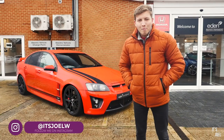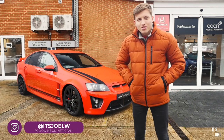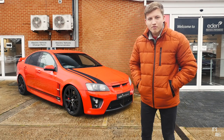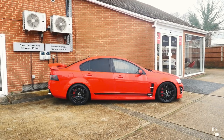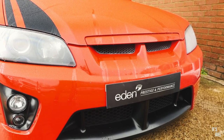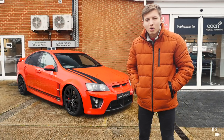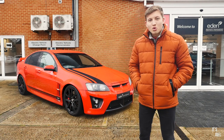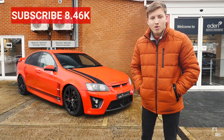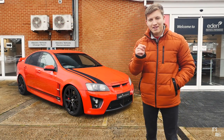Hey guys, it's Joel and welcome back to the channel. Behind me I've got an extremely rare and intriguing car that once again, very kindly Eden Prestige and Performance here in Fleet, Hampshire have invited me to come down and film with. I just want to take this chance to say a massive thank you to Eden Prestige and Performance, and to you guys for watching the videos, because without you I wouldn't be getting more and more opportunities like this. So with that, if you haven't already, please give this video a thumbs up and hit that subscribe button if you're new here.